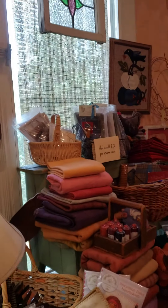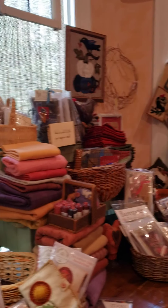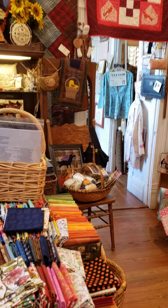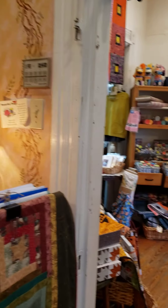It's a really cool place. Some quilts. Wait one second. Let me go to the next room.